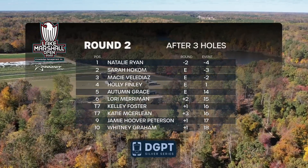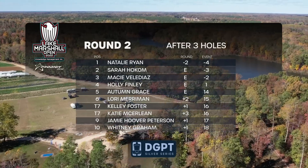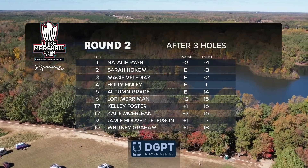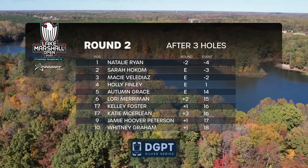Let's take a look at these scores. Natalie is two under for this round. Sarah, Macy, and Holly, you guys are all sitting at even — and so is Autumn Grace. The leaderboard is looking real good.